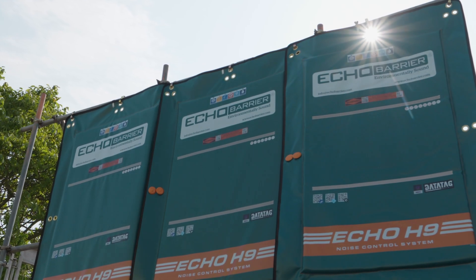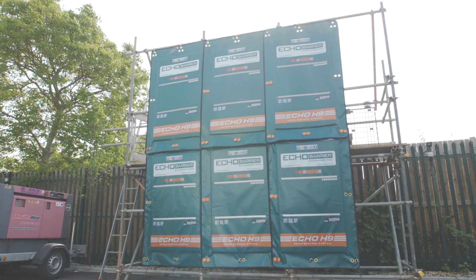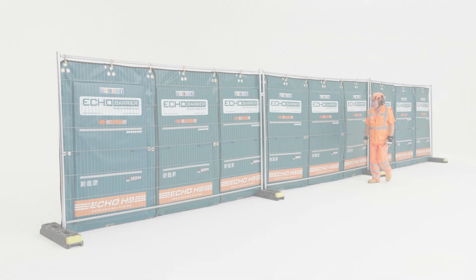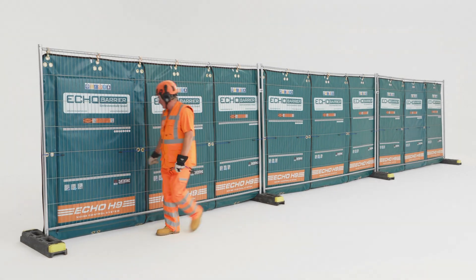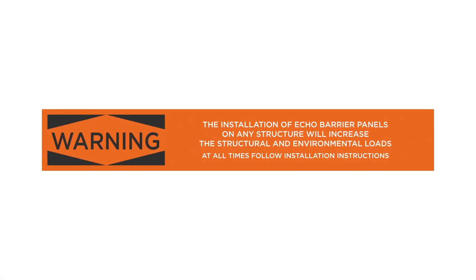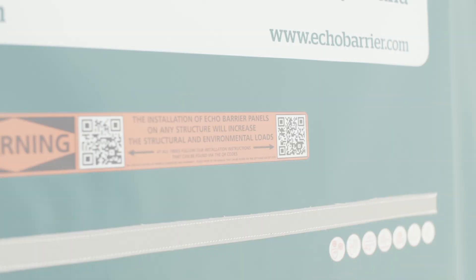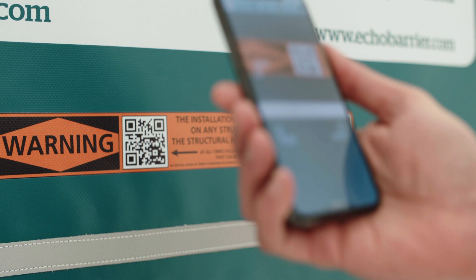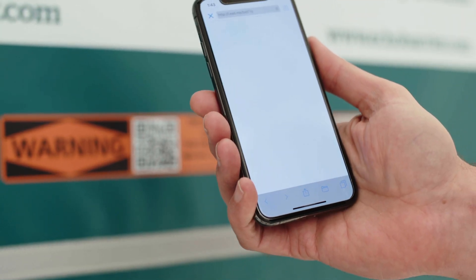Always ensure wind loading on the structure is taken into account when installing Echo Barriers. Always address safety warnings on barriers and ensure the structure upon which the barriers are mounted can handle the extra loading. Refer to the installation guide for more information, which can be found along with other relevant Echo Barrier documentation by scanning the QR code found on the face of every barrier.